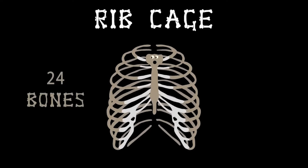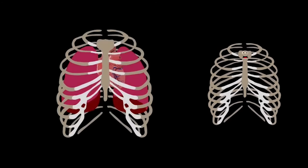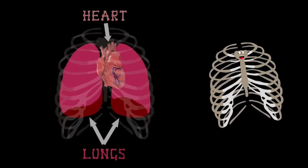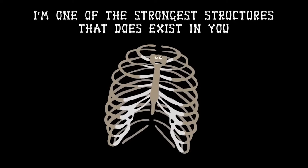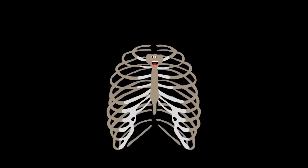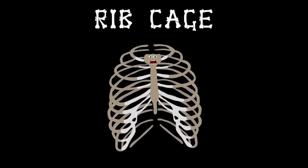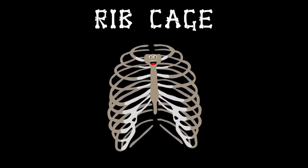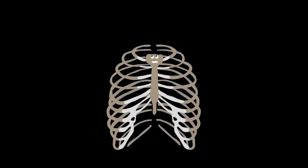I'm your ribcage — I keep your insides safe. Attached to your spine, your vital organs I encase. I'm your ribcage, made up of 24 bones. I expand when you breathe, and your chest is my home. Two of the vital organs which it's my job to protect are the heart and the lungs — without my protection they'd be wrecked.